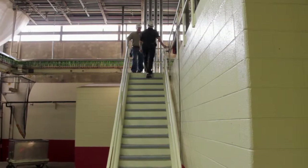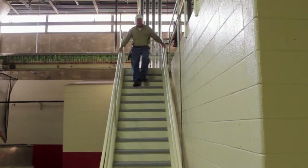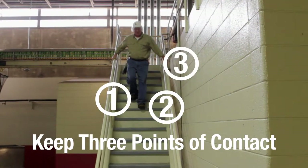To prevent slips and falls, be sure to hold handrails when going up and down stairs. You should keep three points of contact at all times.